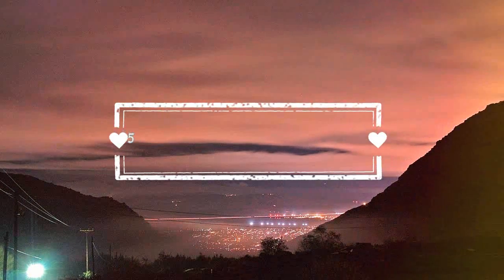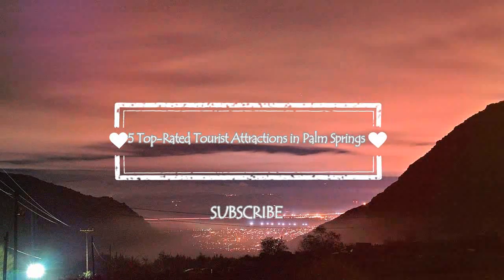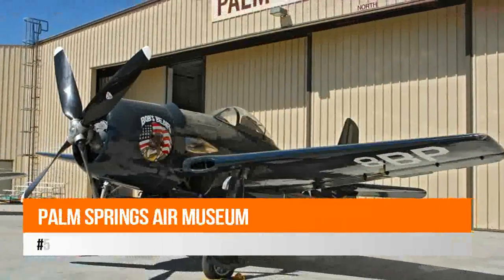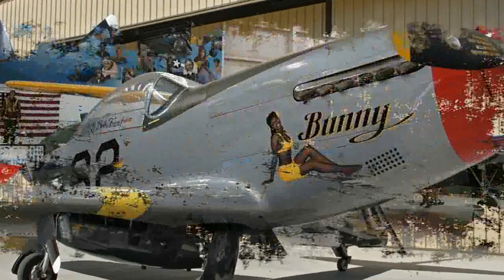Hello guys, welcome to Love is Vacation YouTube channel. I want to give you information about five top rated tourist attractions in Palm Springs. Number five: Palm Springs Air Museum. The Palm Springs Air Museum is known for having